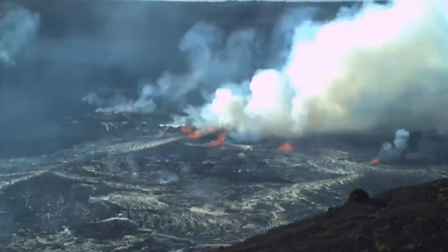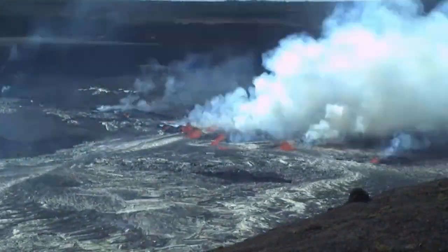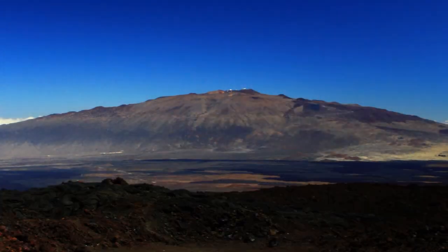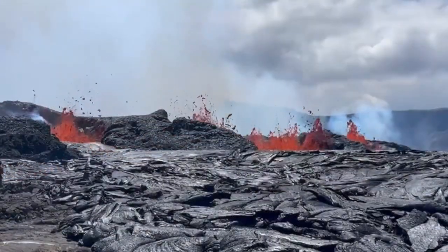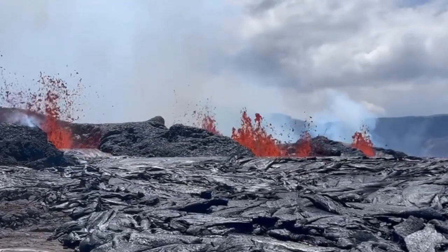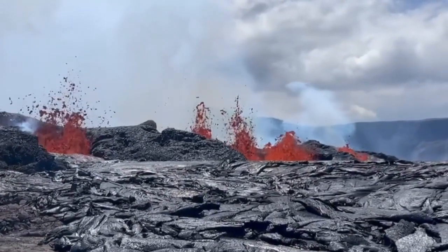Now, not all hotspots behave in the same way. Some produce gentle shield volcanoes with flowing lava, like Hawaii, while others can create explosive eruptions, especially if they interact with tectonic boundaries, as seen in Iceland.